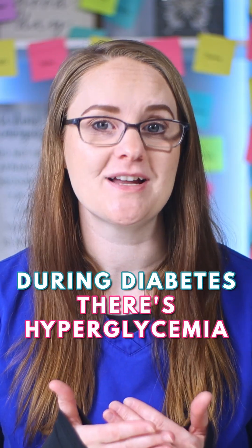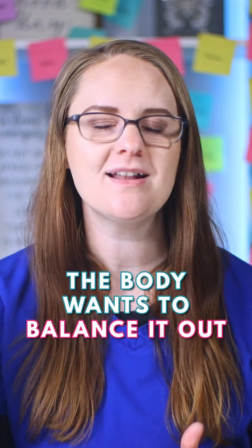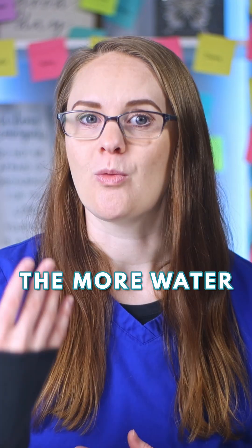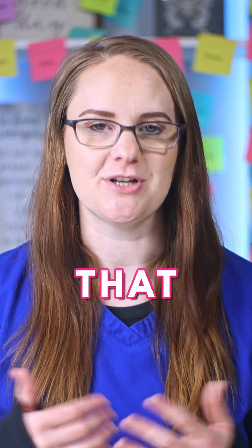During diabetes, there's hyperglycemia, so there's a lot of sugar in the blood. The body wants to balance it out by adding more water to dilute it, which causes polydipsia, which means excessive thirst. The more water the body can get, the more it can dilute and balance out that blood sugar.